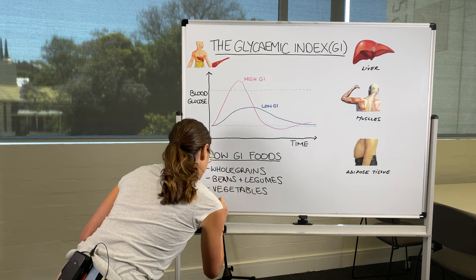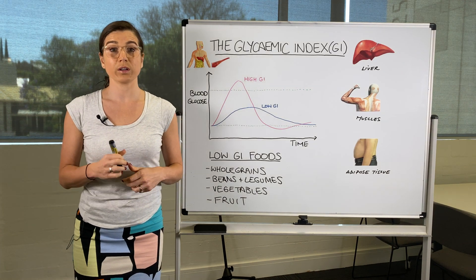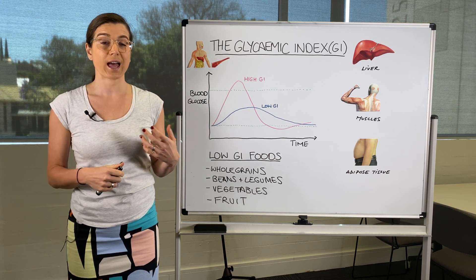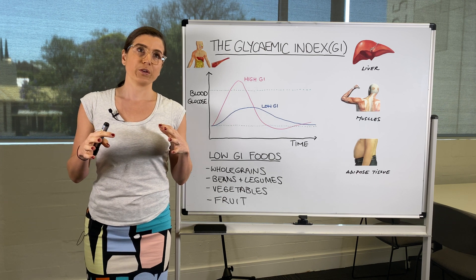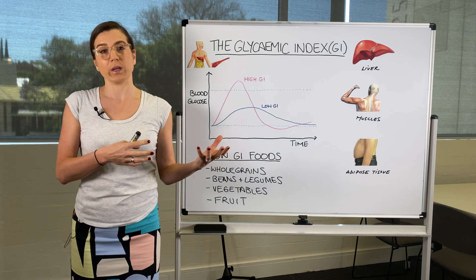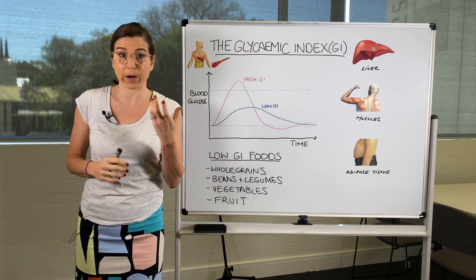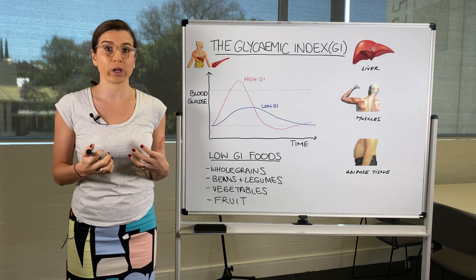Fruit also naturally has a low glycemic index. Fruit contains a lot of fibre, and many fruits also contain acid, which slows digestion. An underripe banana has a lower glycemic index than a ripe banana — it's firm and less sweet, whereas a ripe banana is mushy and you can already taste the sugar breaking down. The type of fruit and how ripe it is will change the glycemic index and how quickly you absorb those sugars.